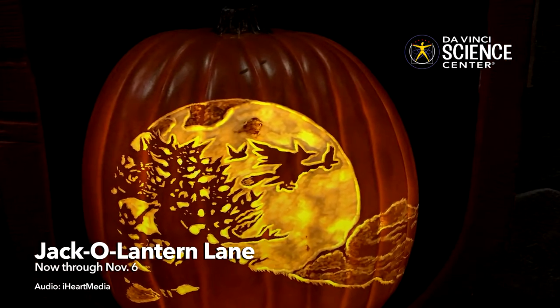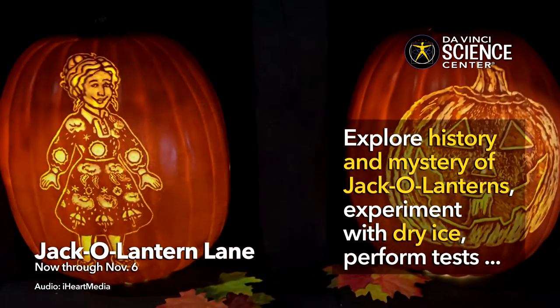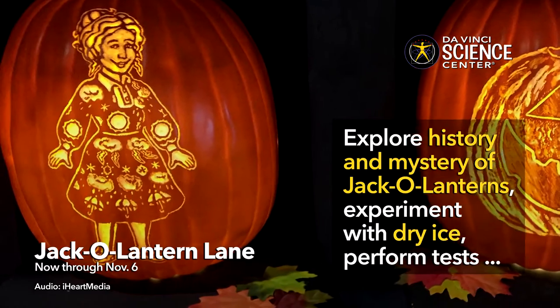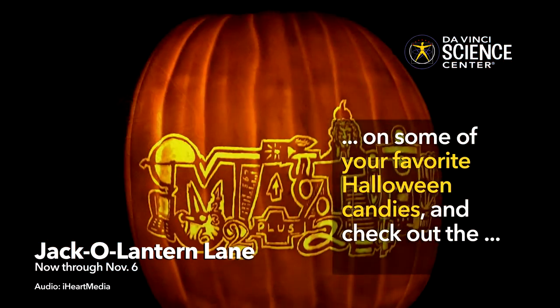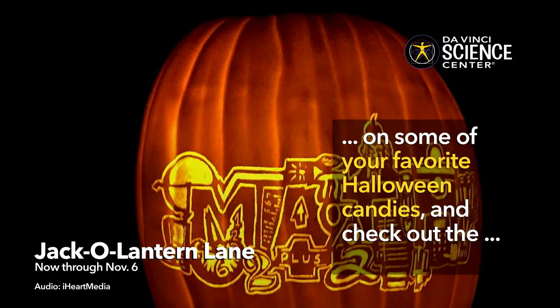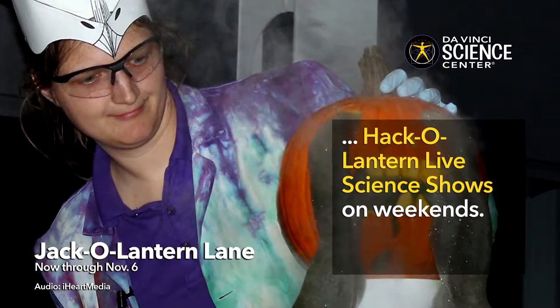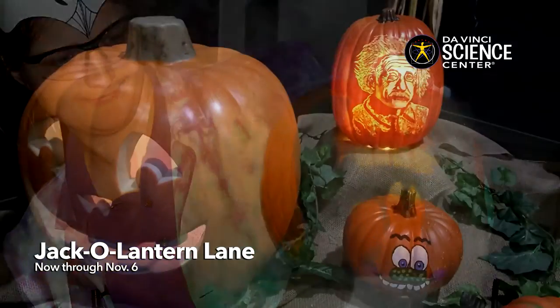Along the way, explore the history and mystery of jack-o'-lanterns with bioluminescence. Experiment with dry ice at the Witch's Cauldron and perform tests on some of your favorite Halloween candies. Plus, be mesmerized by the all-new Hack-o'-Lantern live science show on Saturdays and Sundays.